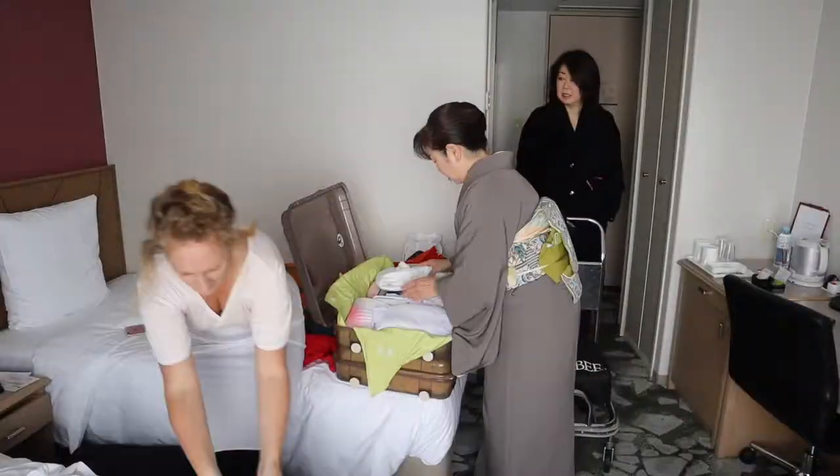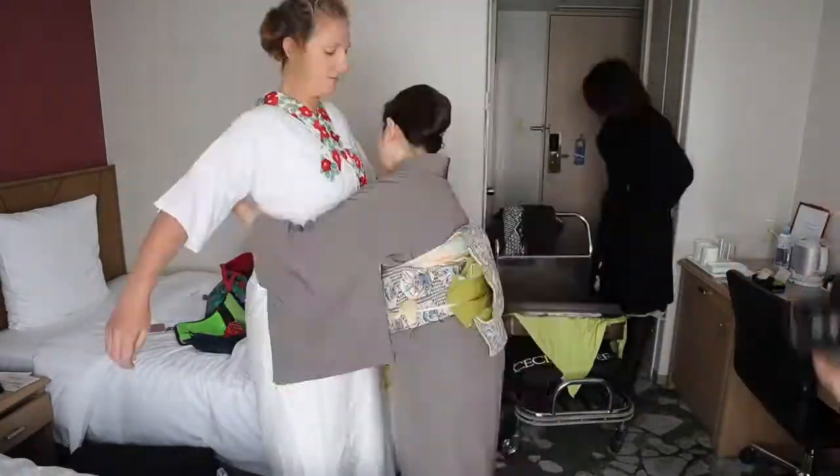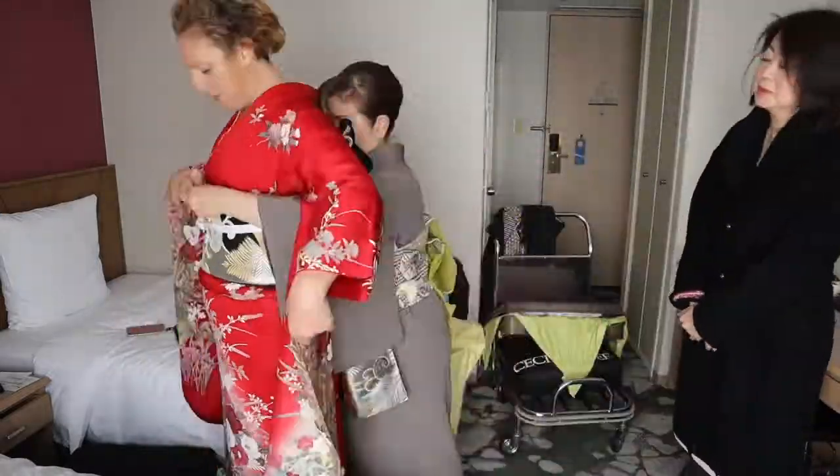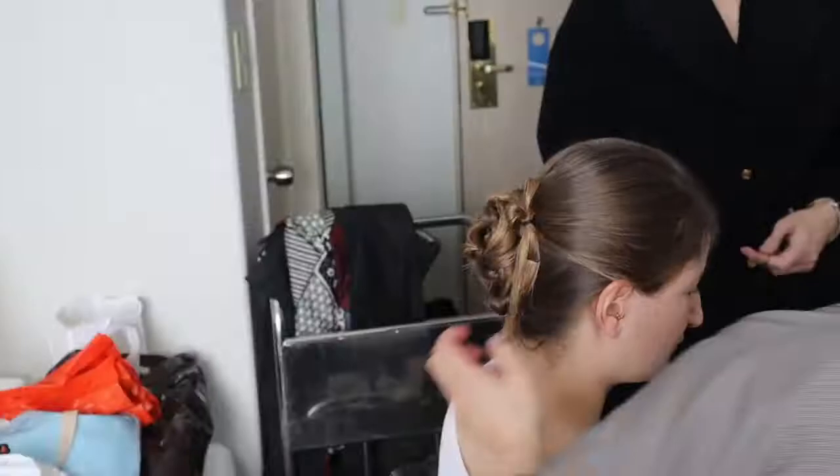One of the activities that the hotel offers is a traditional kimono experience. They actually have a kimono shop on the ground floor of the hotel and they come up to your bedroom and dress you up. It takes about 15 minutes to put on the full traditional kimono. They even put flowers in your hair.